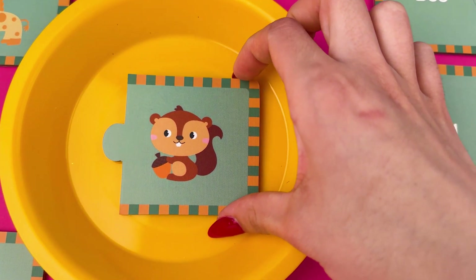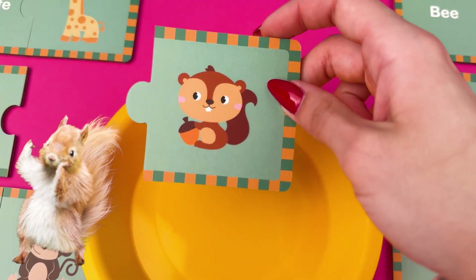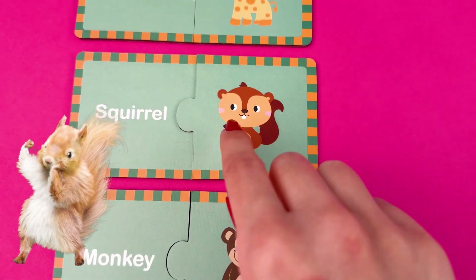And the last one is always the easiest kids, you know that by now. This animal is called a squirrel and he likes to eat nuts.